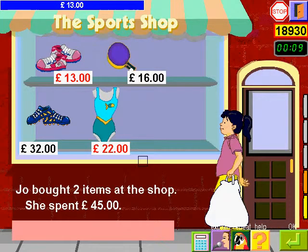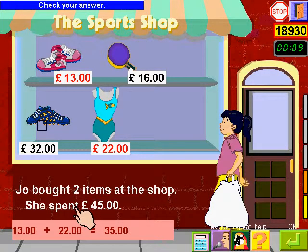Thirteen plus twenty-two equals thirty-five. Thirty-five. Forty-five. Check your answer.